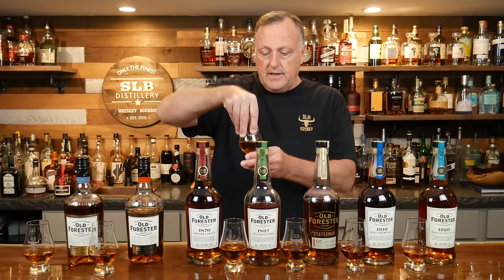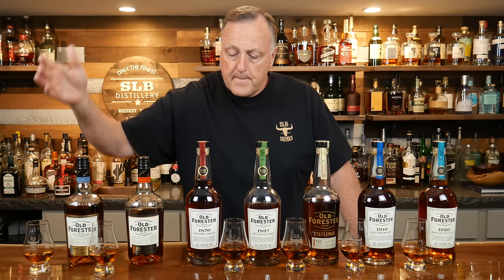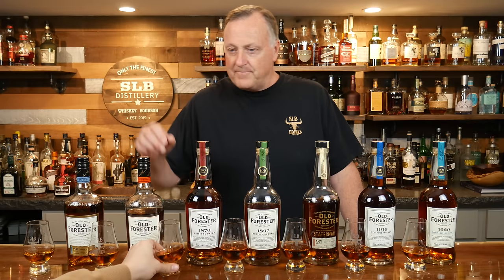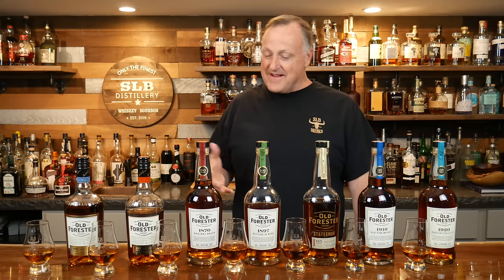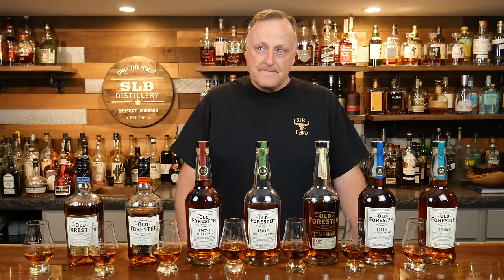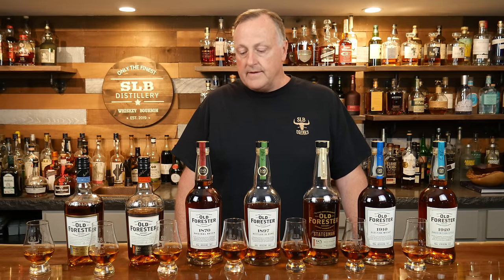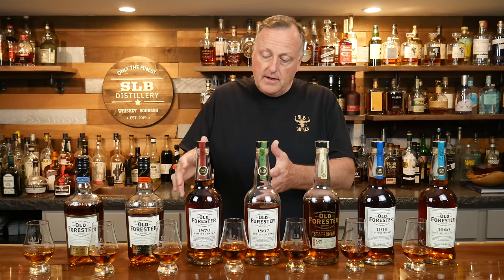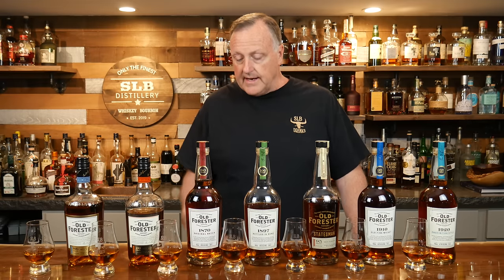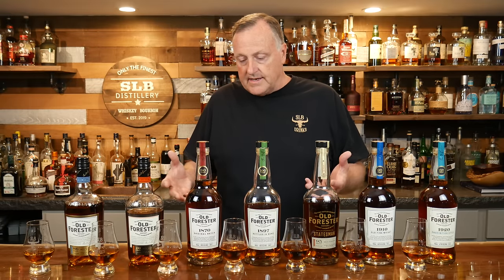This one costs about $40 and it comes at 90 proof. On this 1870 I usually pick up a beautiful pear note, and I get some caramel of course with some really nice oak. That's what I get out of this 1870. I get a nice homey feel with it — something you can sit down in a recliner with and just relax.